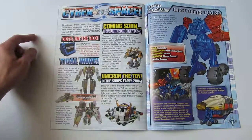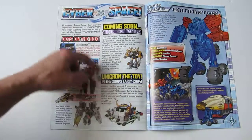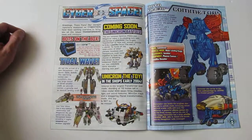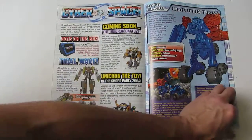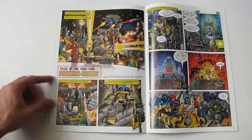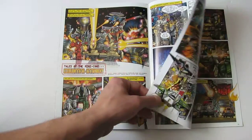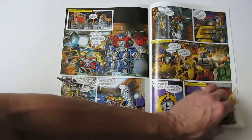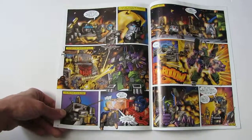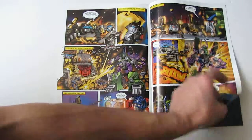Here is the Cyberspace page that introduced me to the Unicron toy — I was so excited. You would not believe how excited I was to finally get a Unicron toy. Tales of the Mini-Cons again — this one has a lot more action and a lot more going on with the story, with a lot more detail in the artwork. If it had started off like this it may have lasted longer than it did.